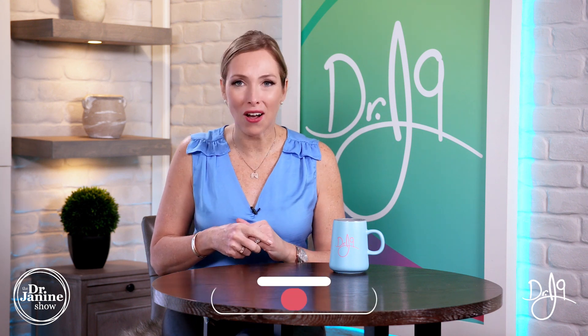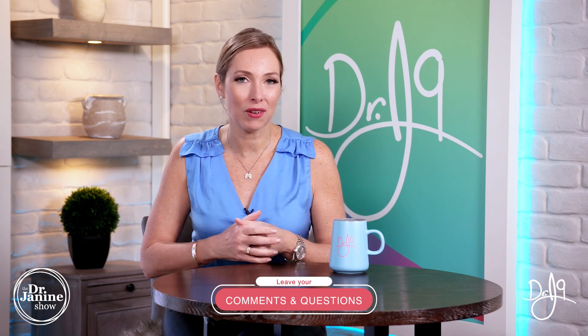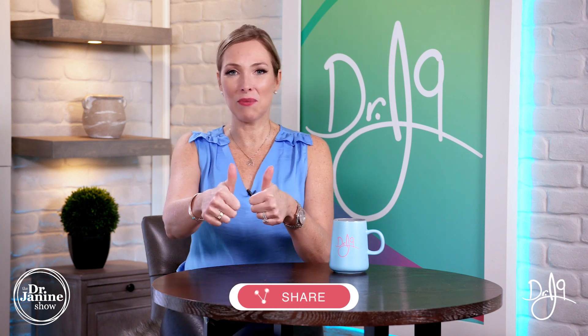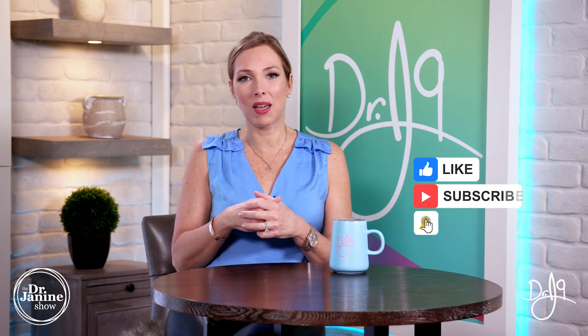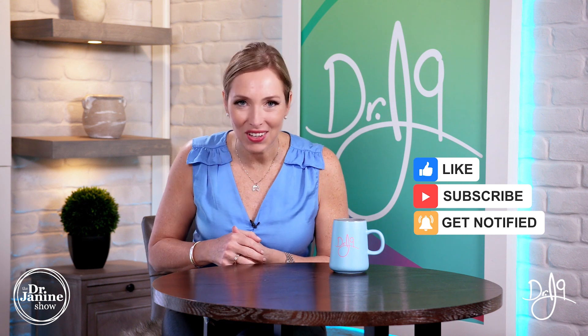Today I talked about nine tips to boost your collagen naturally. I hope you're doing these tips — I'd love to hear from you, so drop a comment below or ask a question. Please share this video, give it a thumbs up, and if you're new to my channel, welcome — please subscribe and turn on post notifications. Everyone has a calling in life and one of mine is to educate you on how to live your life in line with nature. Thanks for watching.